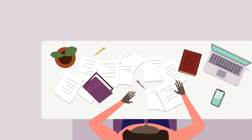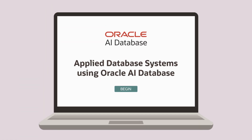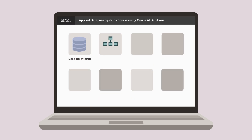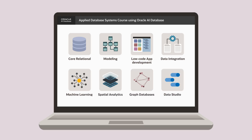The updated Oracle Applied Database Systems course delivers a comprehensive curriculum covering everything from core relational concepts and modeling to hands-on low-code app development, data integration, and advanced topics like machine learning, spatial analytics, and graph databases.